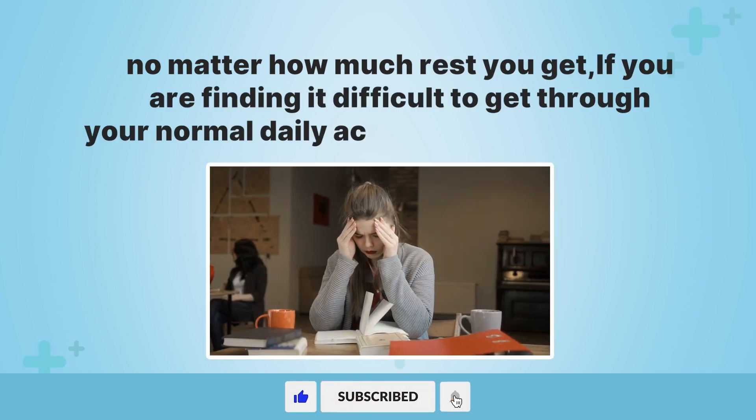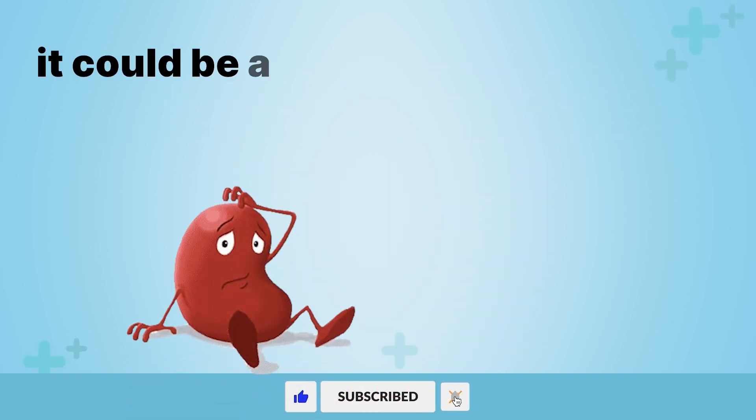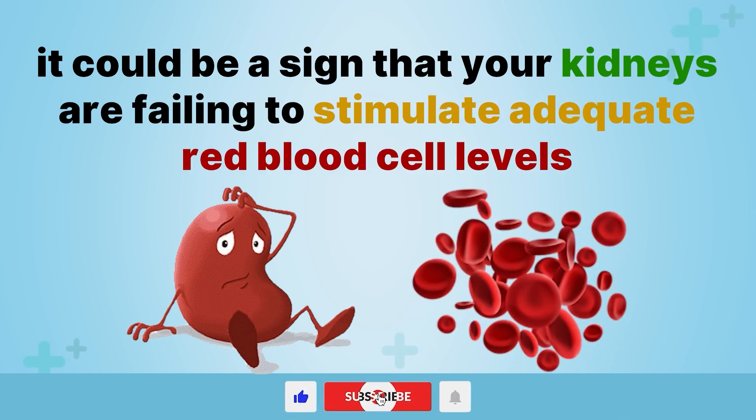If you are finding it difficult to get through your normal daily activities due to exhaustion, it could be a sign that your kidneys are failing to stimulate adequate red blood cell levels.